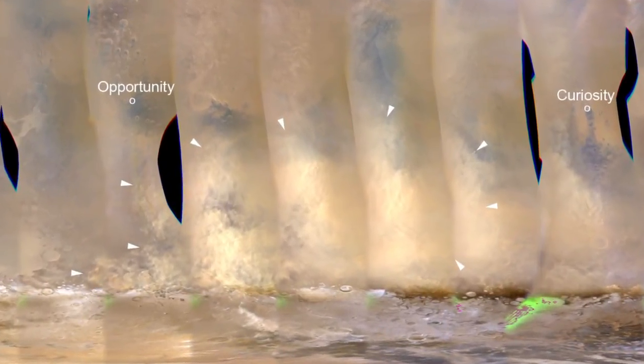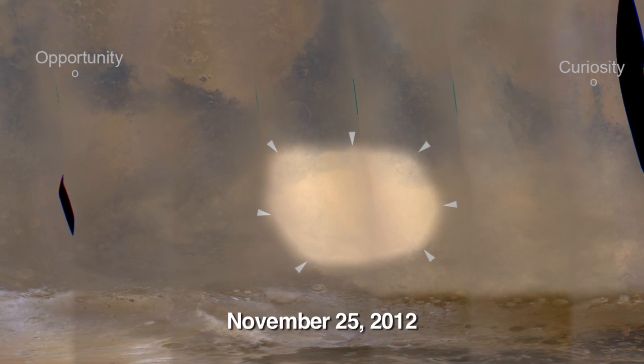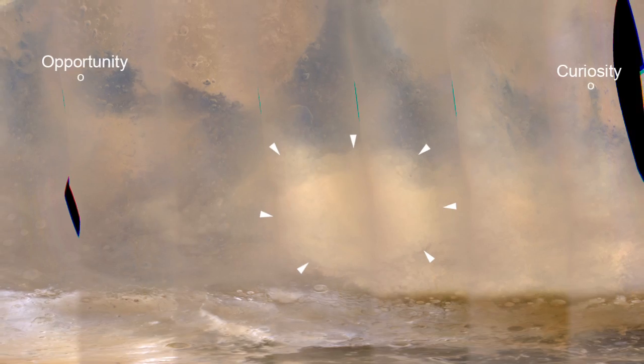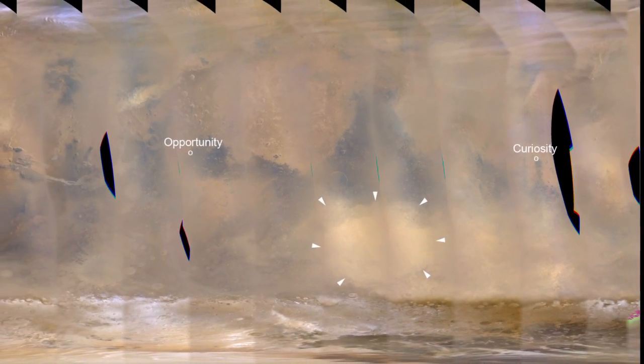Since November 10th, we've been tracking a very large dust storm on Mars with Mars Reconnaissance Orbiter, Curiosity, and Opportunity. Luckily, this dust storm has abated, and even if it didn't, it would have been fine for Curiosity — it's well within its design limitations.